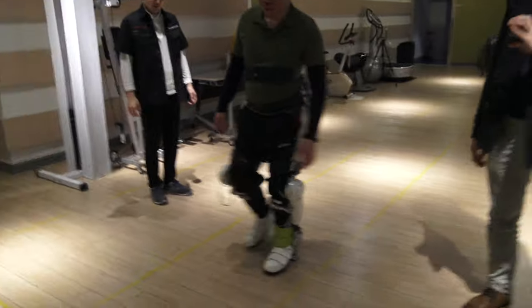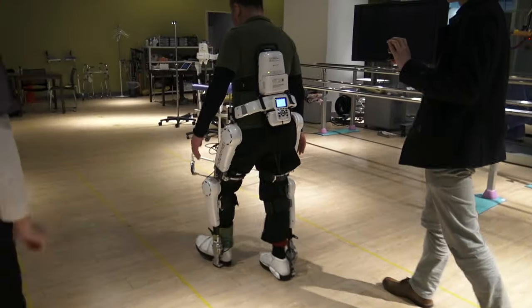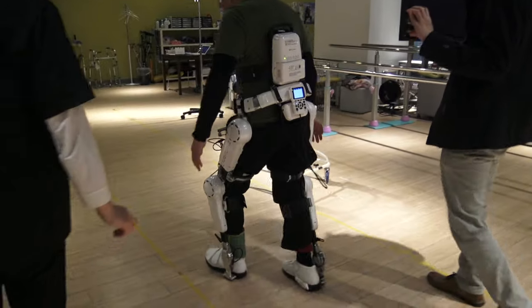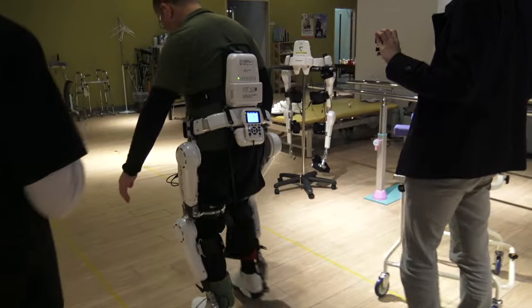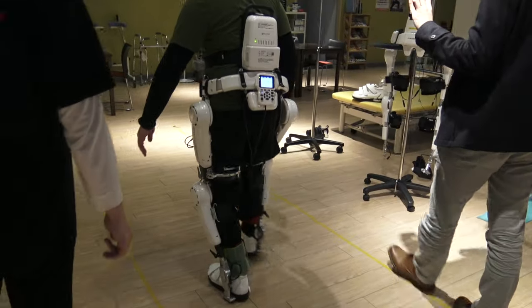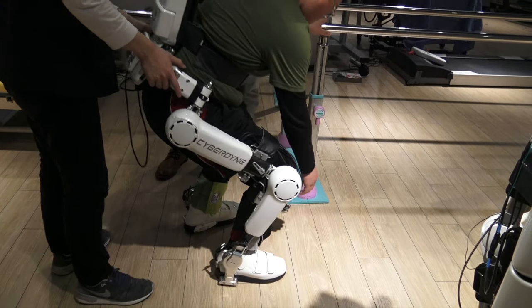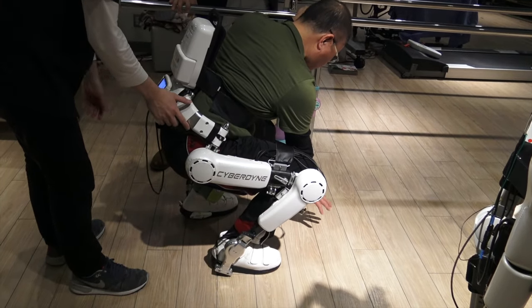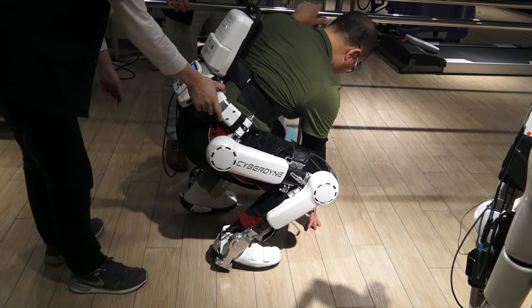I tried to simulate being hemiplegic throughout my time in this robotic suit and it continued to assist my walking even if I varied the degree of the problem. I tried many things with the suit, including squatting as if I'm picking up objects from the floor, and the assistance I felt is truly remarkable.